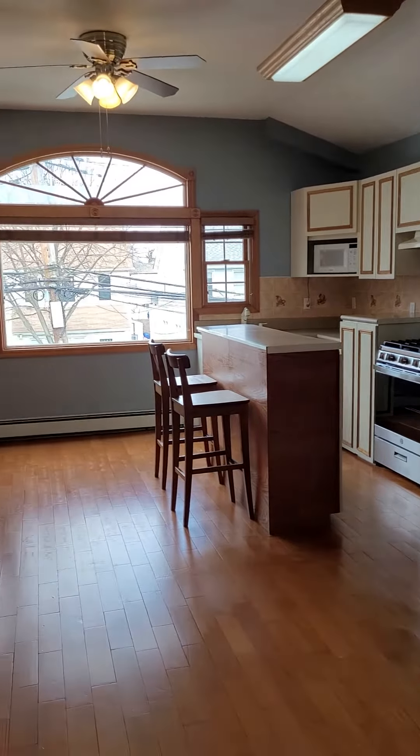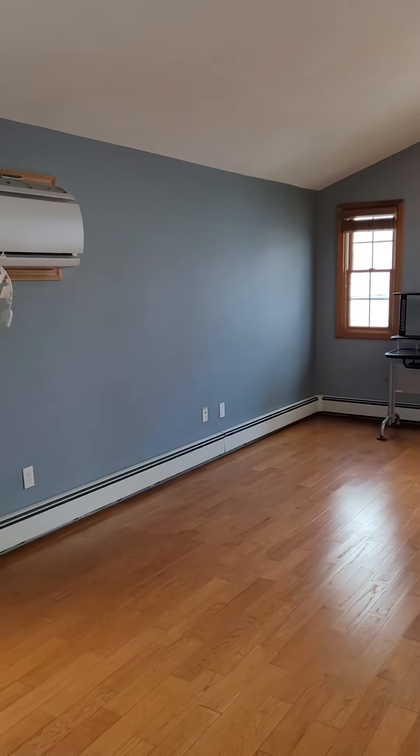Look at those high ceilings over here. Wow, amazing. Thank you.